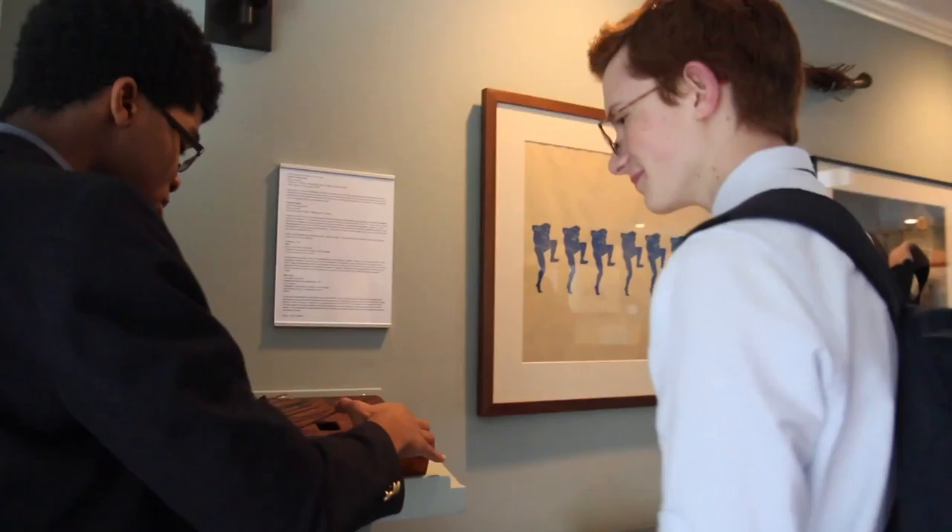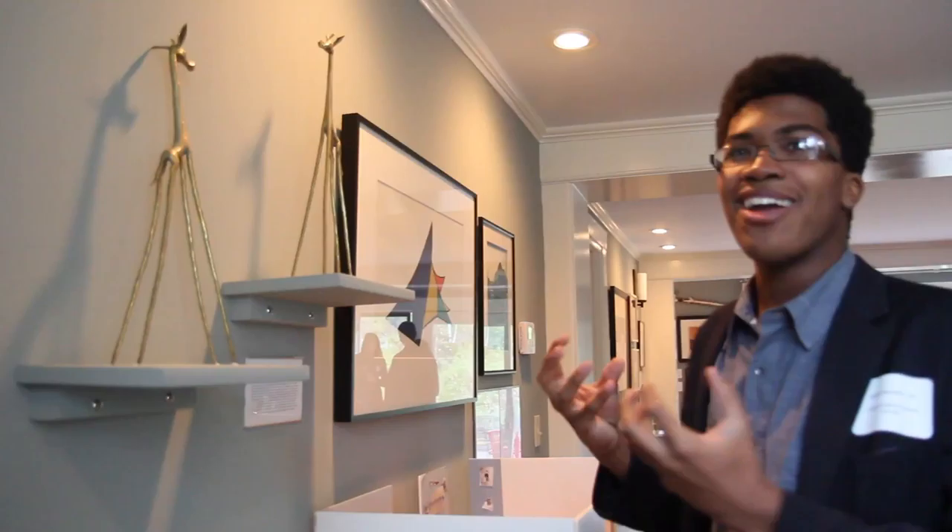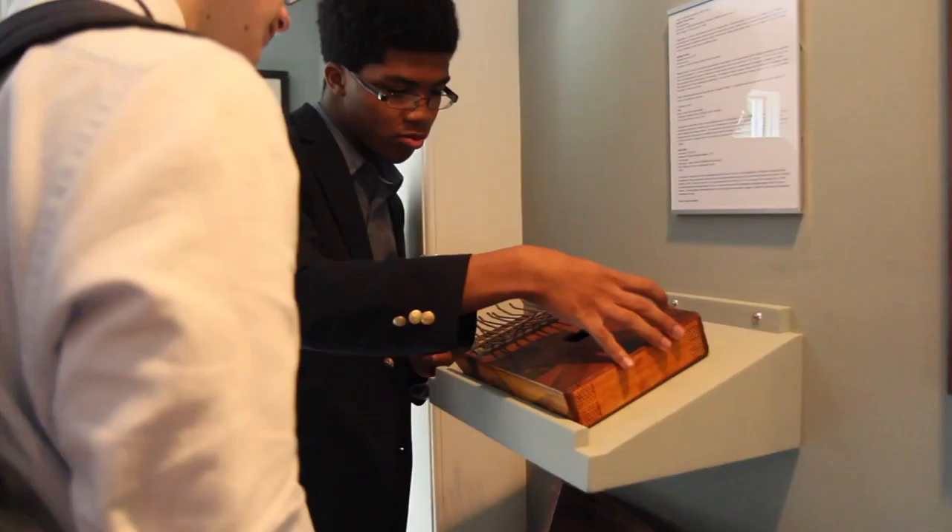One of my most favorite pieces in the entire art exhibit is this giraffe. When I saw it in storage for the first time, it just popped at me and I thought this needs to be in the exhibit somehow. A lot of the art pulled from storage weren't necessarily sculptures and figures, but we were still able to integrate them into the exhibit, which I found really interesting.